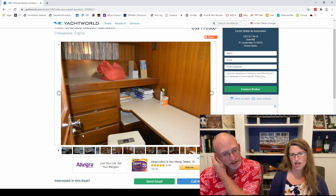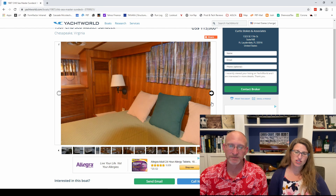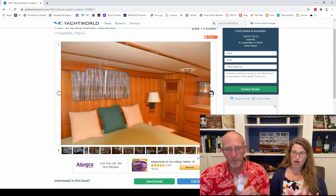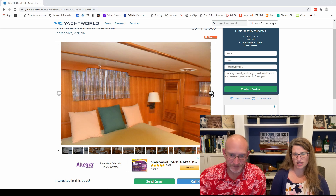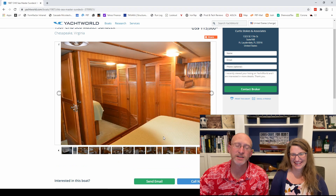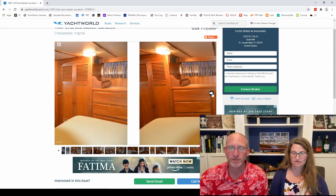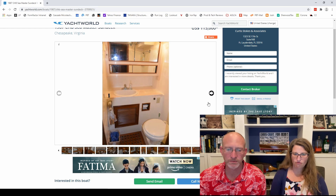The aft master stateroom looks like a queen or king — it's gigantic. I was just changing sheets on our small cabin cruiser where you can only access the bed from one side, like a bunk bed — it's terrible. Here we've got lots of mirrors and lots of storage: drawers, cabinets. It does feel a little like your parents' RV, but with more wood.